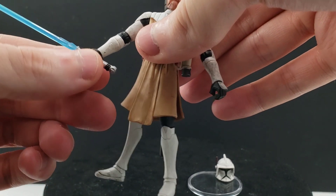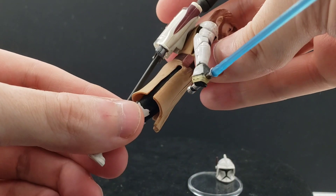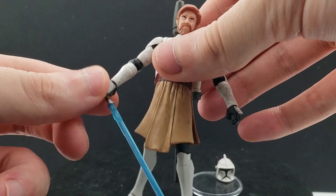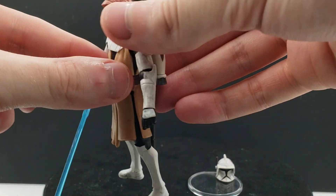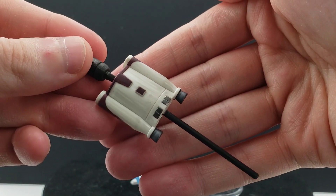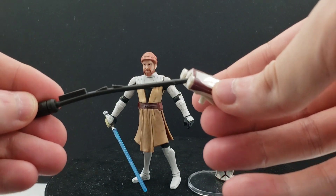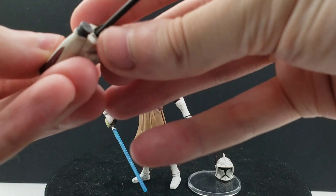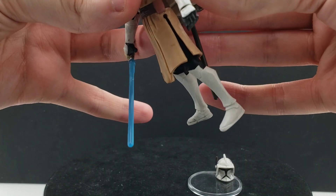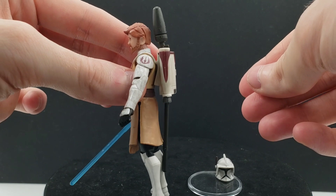In terms of weapons and accessories, he has his signature lightsaber — I still have it with the original elastic bands, though they don't look like they'll last much longer. He also has the jetpack, which I always keep on him. It has a firing projectile that stays in place pretty well with a lip holding it there, and while the jetpack is a bit loose on his back, it stays in place and I've never had any problems with it.